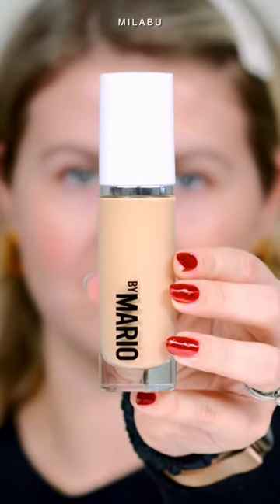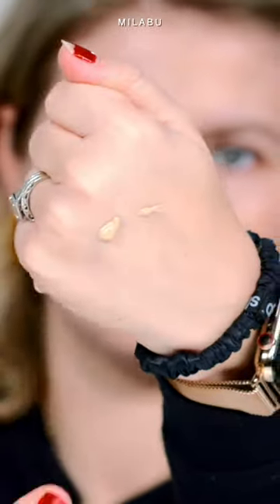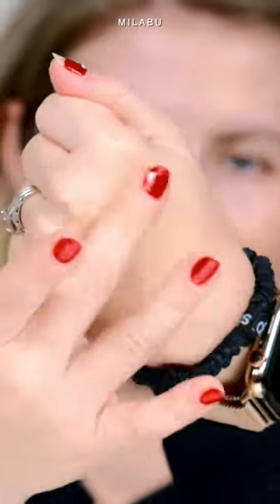Makeup by Mario just launched their newest base product, Surreal Skin Foundation. It retails for 42 US dollars. They have 30 shades available, and it has no scent.